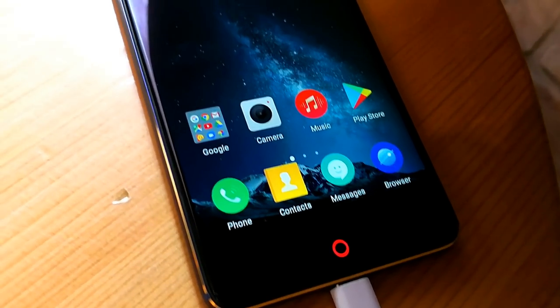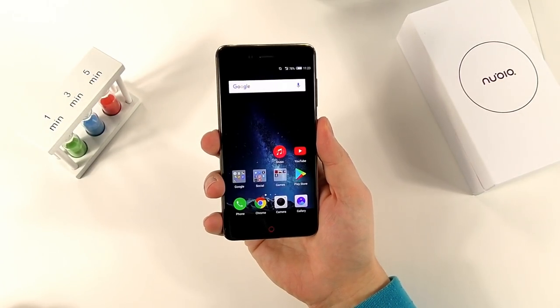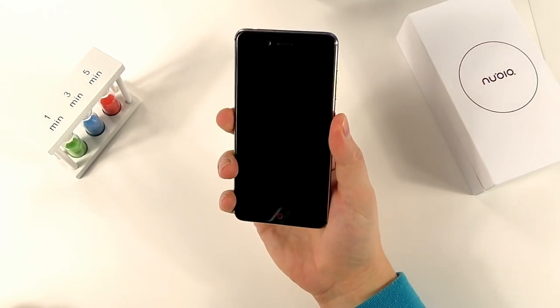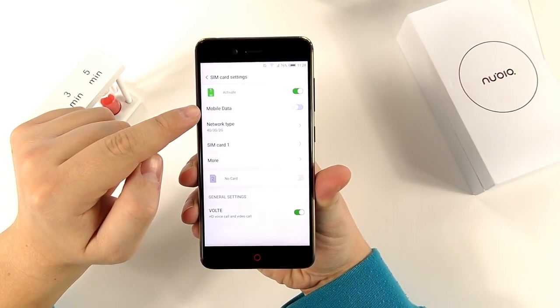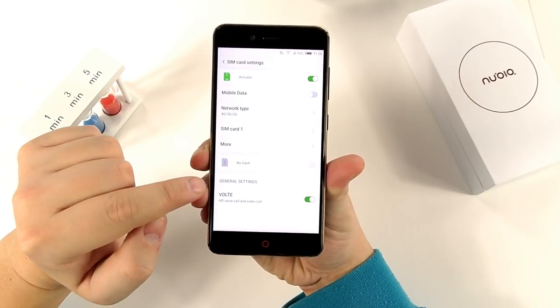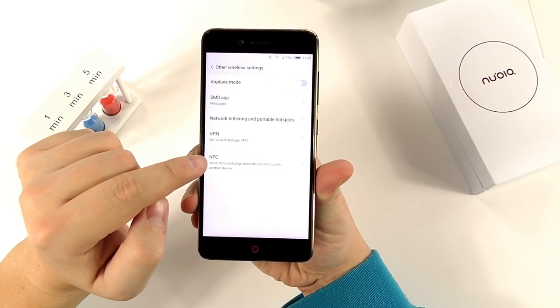Inside the box you get a charger and cable. The charger supplied can charge your battery in around two hours, but if you have a Quick Charge 3.0 charger it will do so in an hour and a half. The phone supports 4G and Voice over LTE, and on top of that there's NFC support.